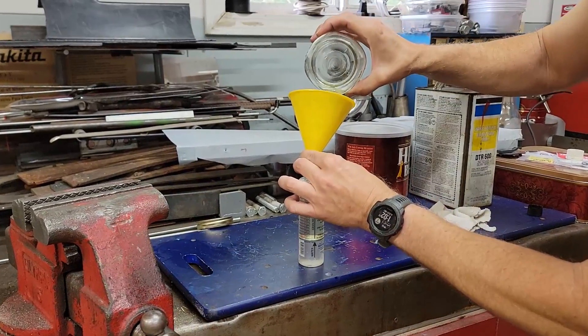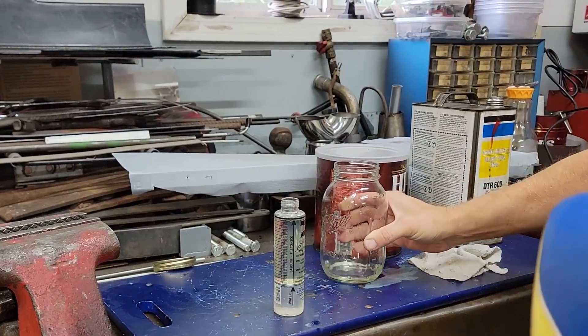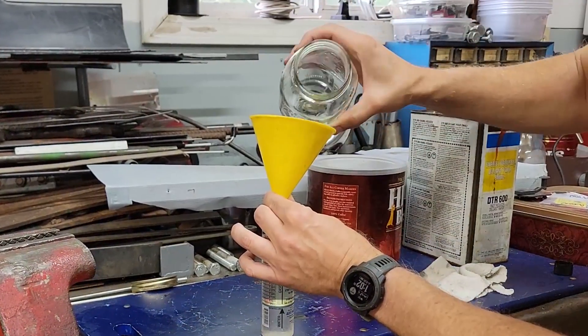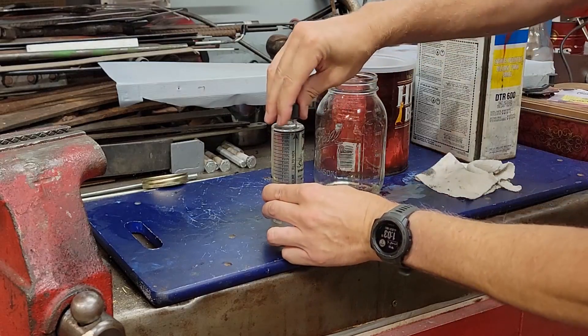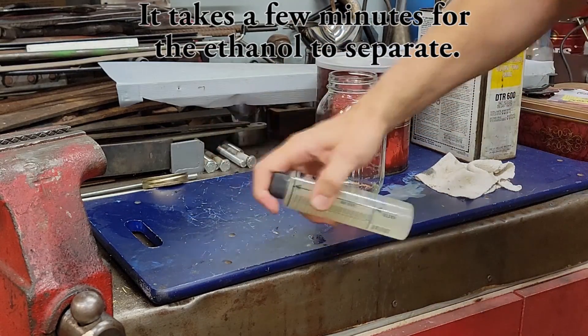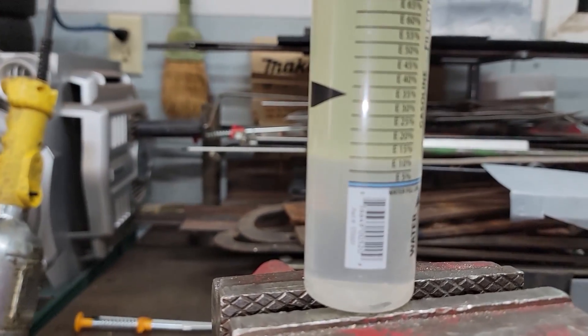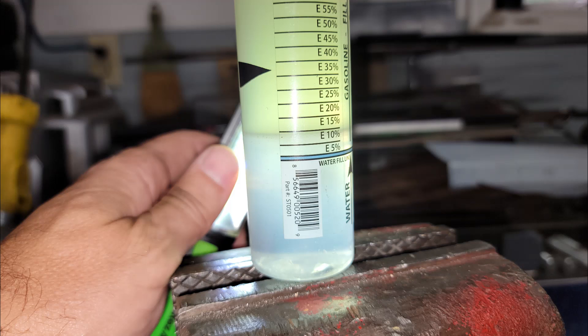Once you have enough fuel, go ahead and shut the car off and disconnect the fuel gauge carefully. Go back to the bench and fill up the ethanol tester tube all the way up to the top line — it's very clear where it needs to be. Once that's done, go ahead and shake it thoroughly. Get yourself a drink of water and come back and see where the ethanol content line is. You can see it here — it's around E8 to E9.